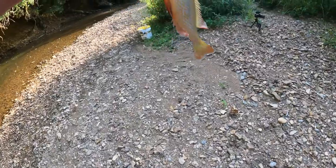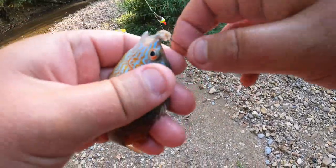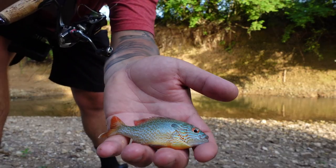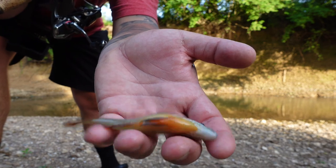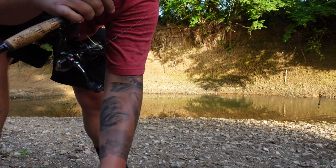Oh, another really really pretty long ear sunfish. Look at these fish, man — it is so freaking cool. Look at that. Come here little buddy. Alright, we're going to go ahead and put him in.